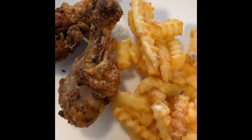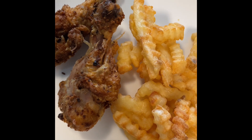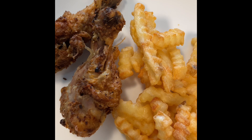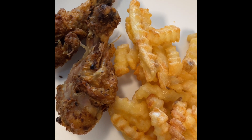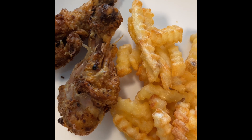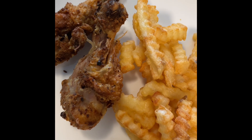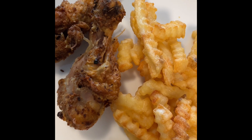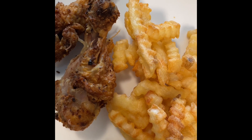This is a meal between lunch and dinner for me. Two air fried chicken legs with some crinkle cut french fries. Usually we would make fries with potatoes at home, homemade, and we would bake both the chicken and the fries after blanching the fries. But today this is air fried with a lot of seasoning. This is around maybe three o'clock.